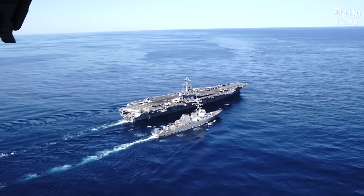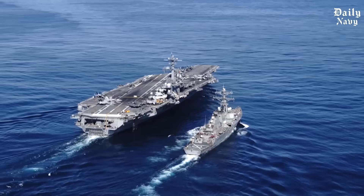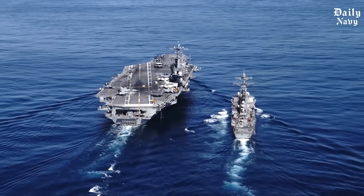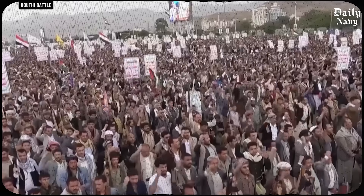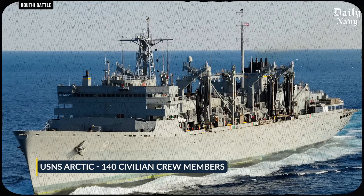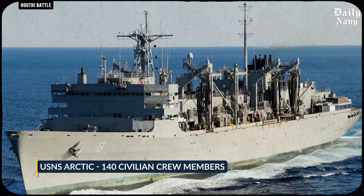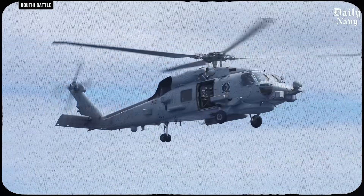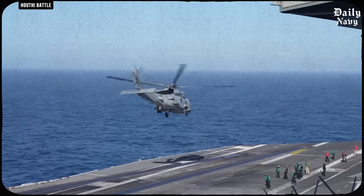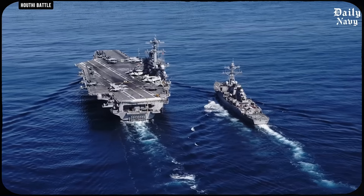When the USS Harry Truman was deployed to the Red Sea for nine months in 2025, it faced the most intense combat any carrier strike group had seen since World War II. Houthi missiles and attack drones were constantly targeting the ship. Right there alongside Truman, under the same enemy fire, was a supply ship called USNS Arctic with 140 civilian crew members. While fighter jets were launching combat missions and defensive systems were shooting down incoming missiles, Arctic was pumping aviation fuel and loading weapons onto Truman.